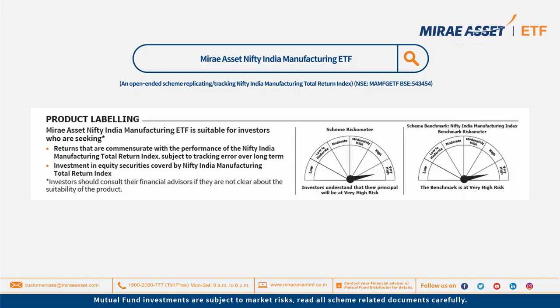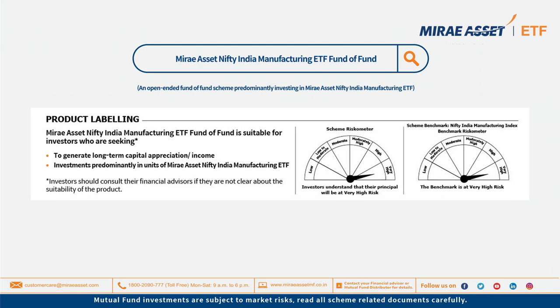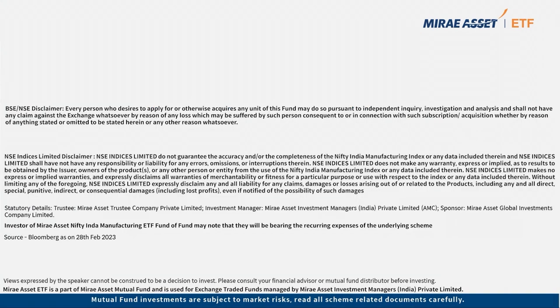Thank you for watching this video. Mutual fund investments are subject to market risks. Read all scheme related documents carefully.